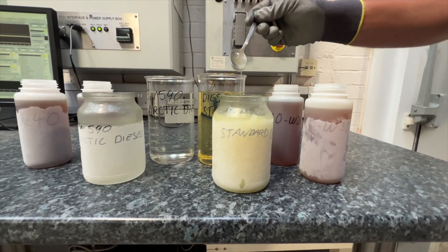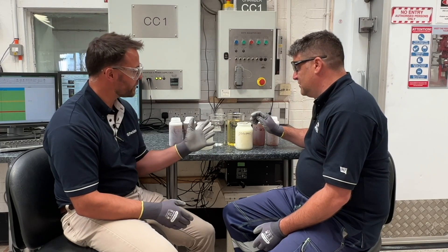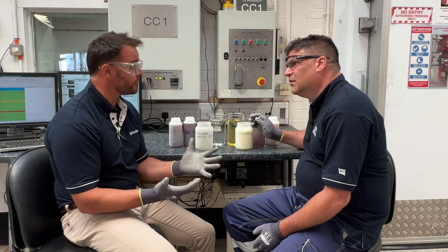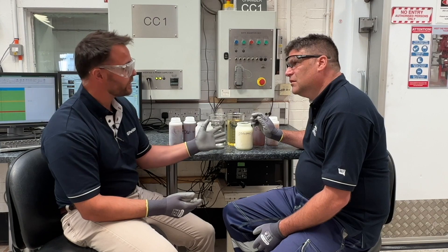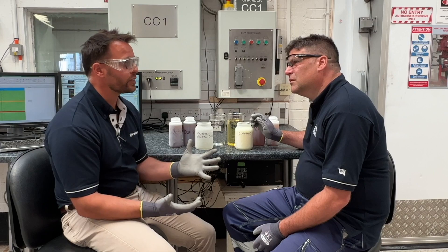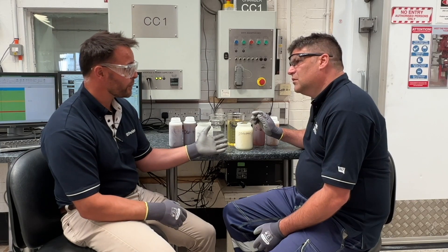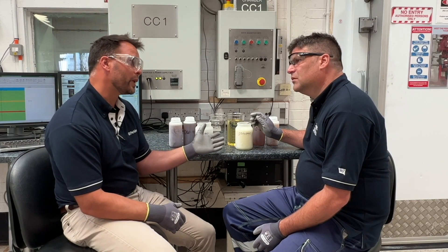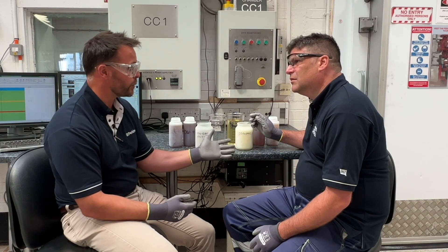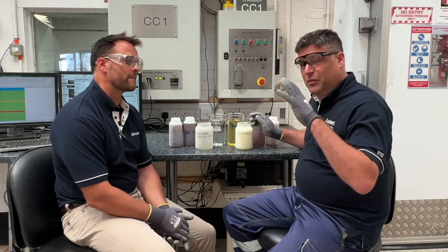Why has it gone like this? This is fuel that's waxed up. This is fuel that is in a condition it's not chemically designed to be in. This is standard grade diesel fuel at minus 36 degrees, and it's only suitable down to zero degrees - summer grade conditions. So it's waxed up, and ultimately, looking at our fuels guide, we're guiding our customers to picking the correct fuel for the environment their application is in.